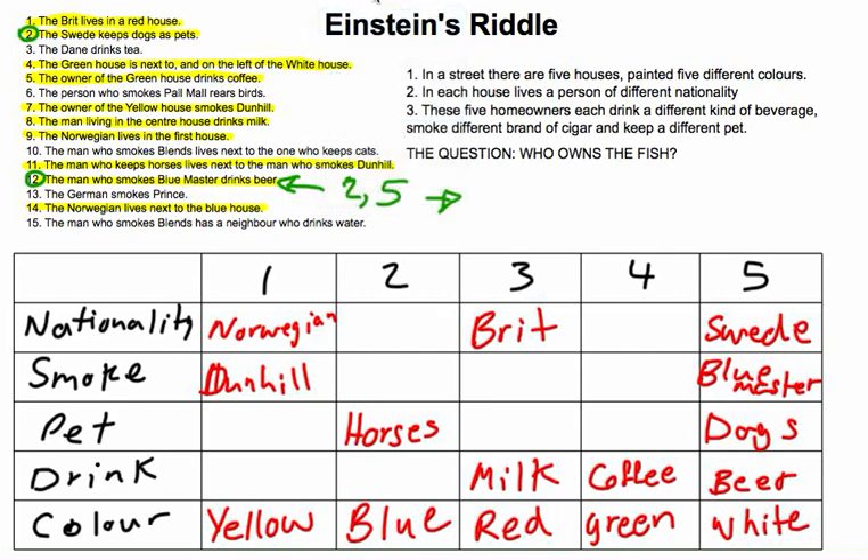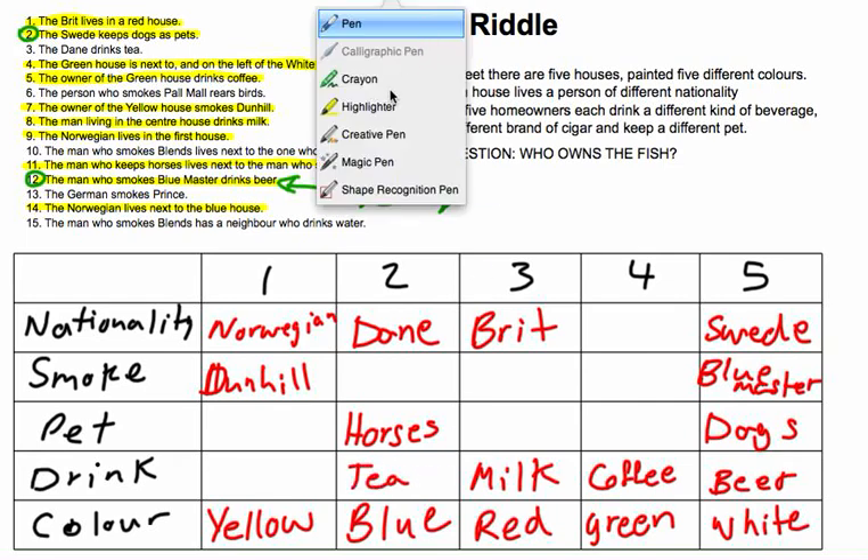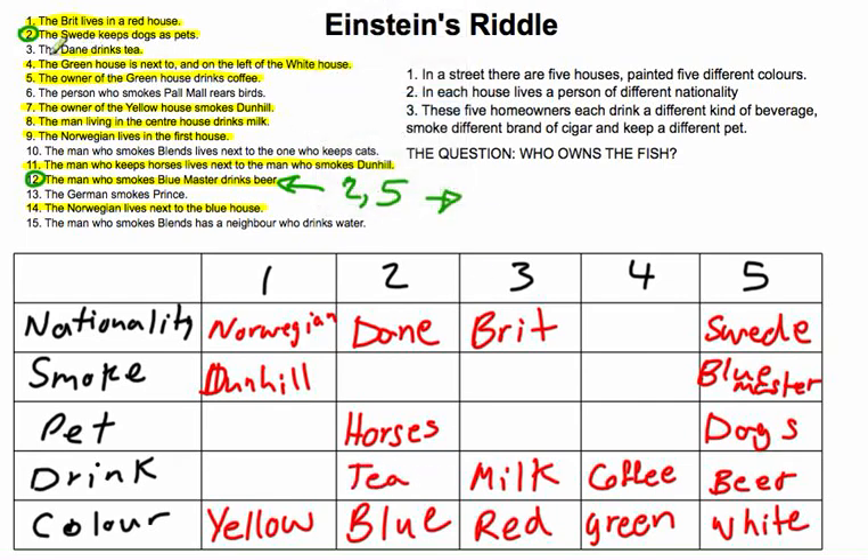Clue 3: the Dane drinks tea. It has to be either house 2 or 4, but house 4 is coffee. So it has to be house 2 — Dane goes here and tea goes here. Done with clue 3.